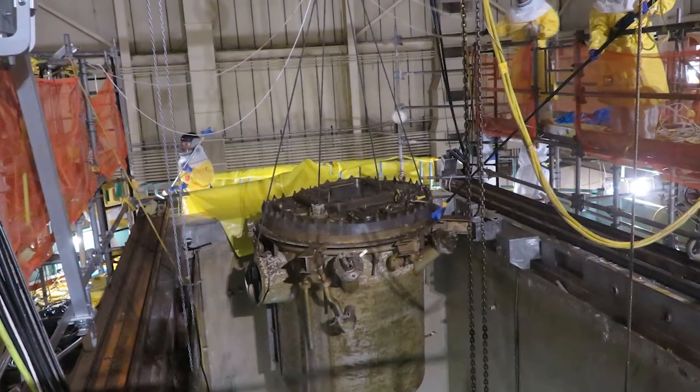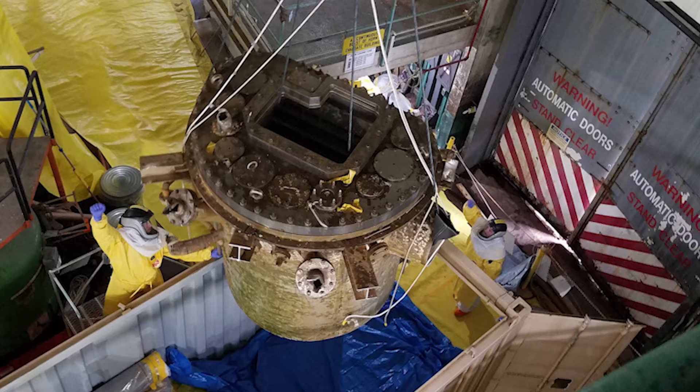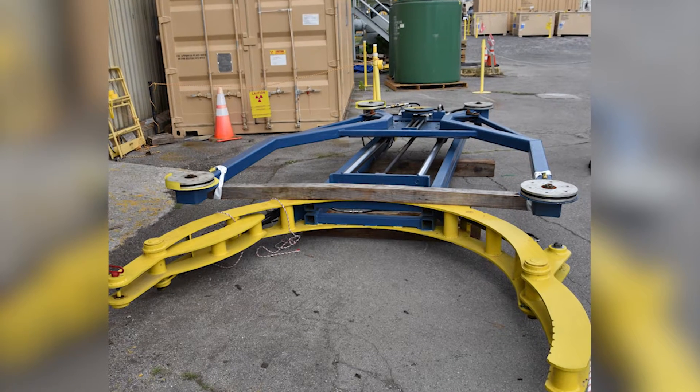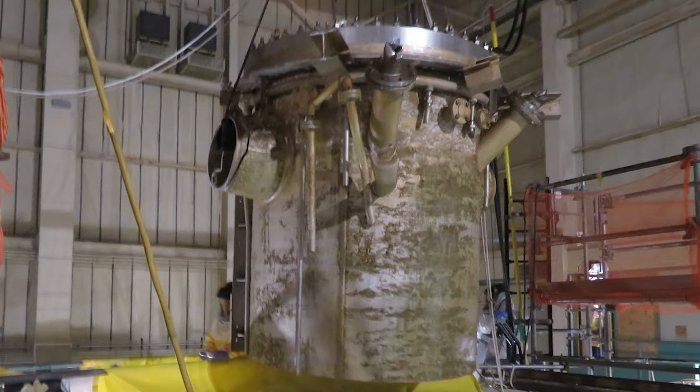UCOR has safely removed a portion of the 32-foot-tall reactor vessel in the Oak Ridge Research Reactor Building at Oak Ridge National Laboratory. A diamond saw, lowered into the pool water, was used to cut through and separate a section of the upper half of the reactor.